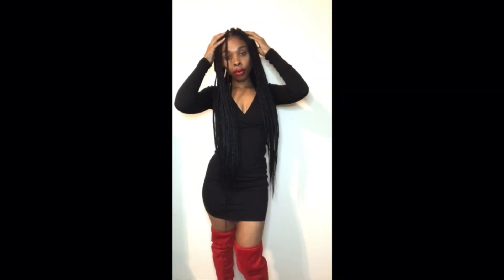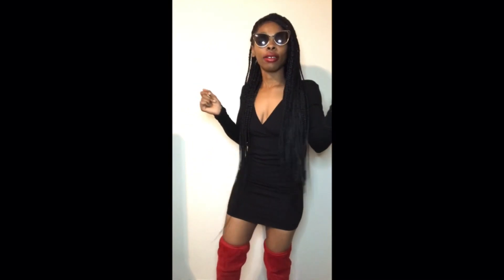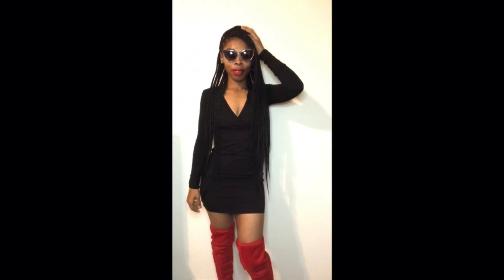Look number three is definitely a club look — we are going to the club tonight! Look number three is more of a club look. She is giving me life in this dress, and this dress is from Forever 21. She paired this look with a pair of shades again. This is basically a nice club look — you and your girls going out on a Saturday night, having a couple of drinks, enjoying yourselves, listening to some good music.